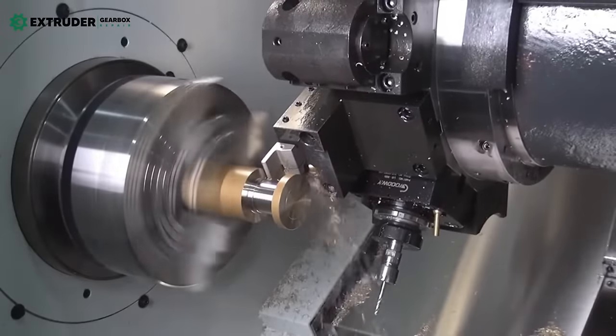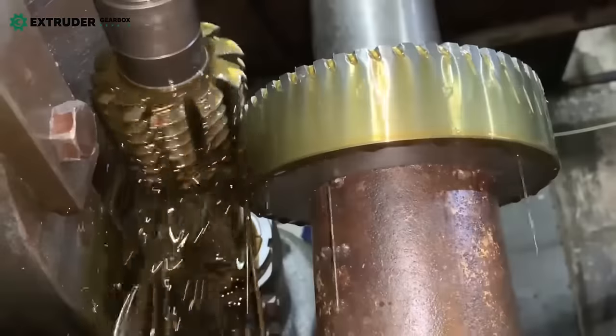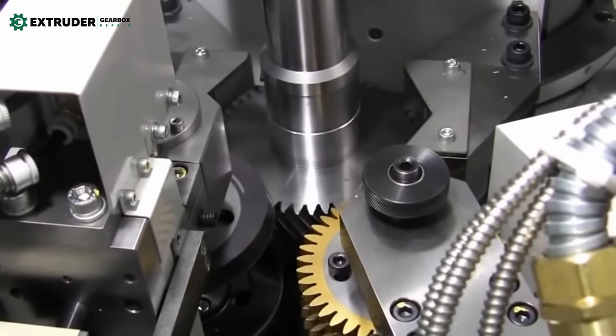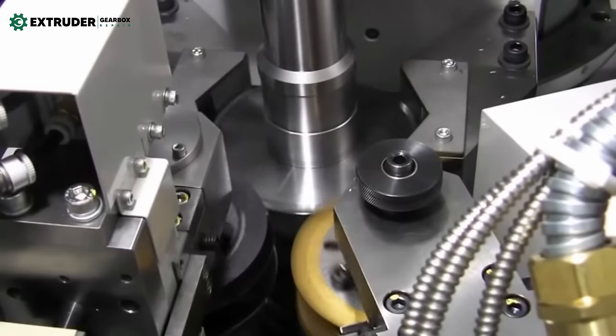Material and other factors also play a role. There are many things that influence gear manufacturing, such as material selection, design considerations, and machining accuracy. But why do we need gears? Gears are important in a wide range of industries and applications.